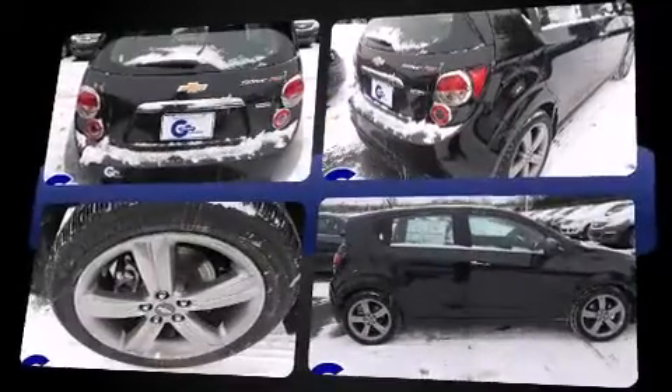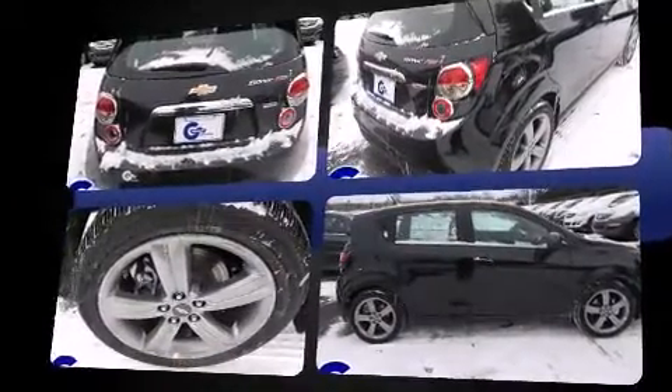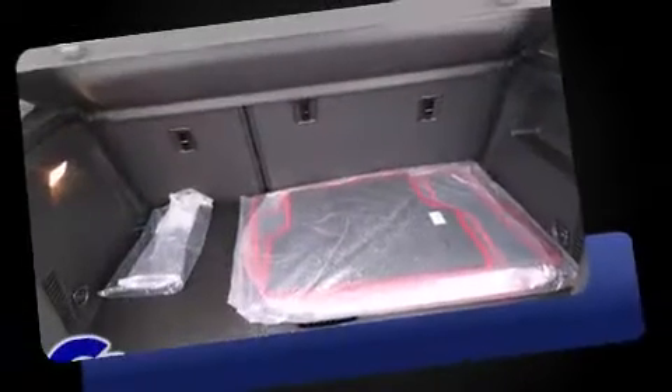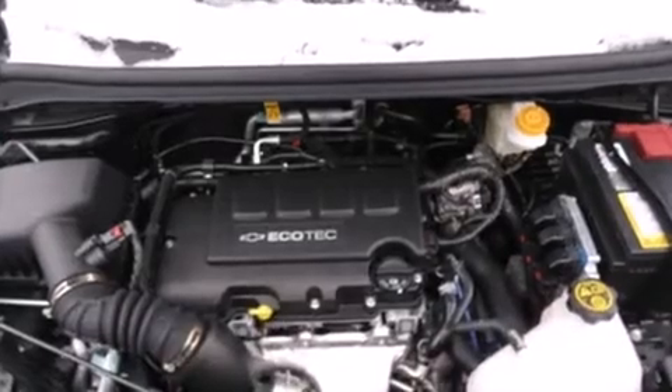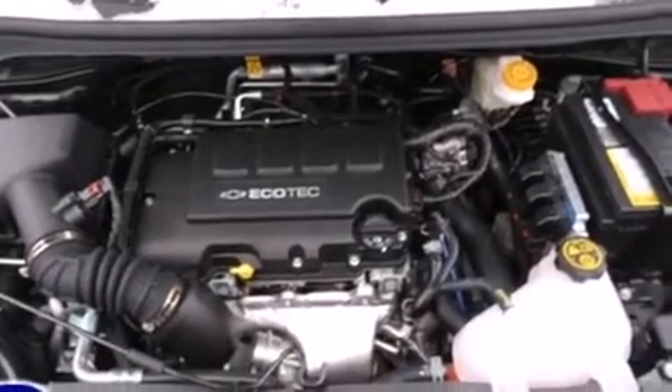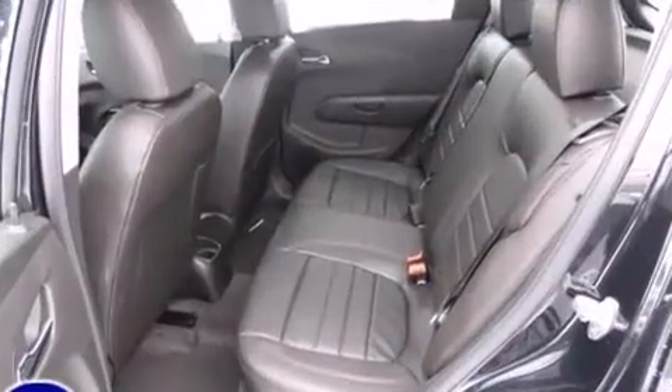Chevrolet prioritized practicality, efficiency, and style by including front and rear reading lights, one-touch window functionality, and much more. Storage solutions are integrated throughout the interior, demonstrating thoughtful attention to detail.